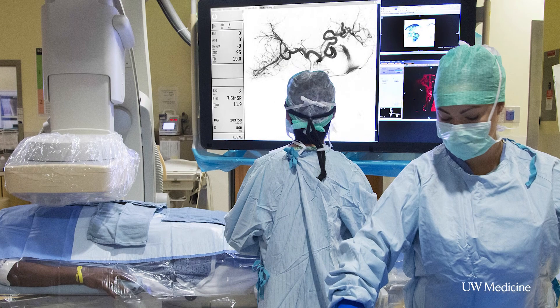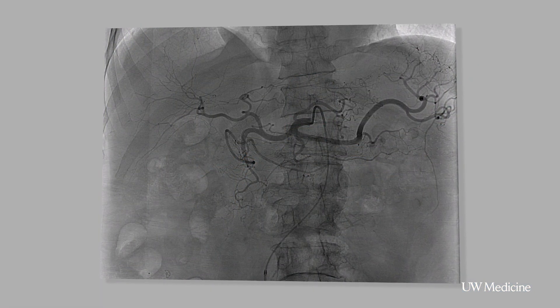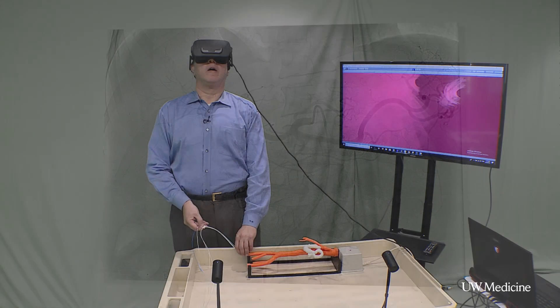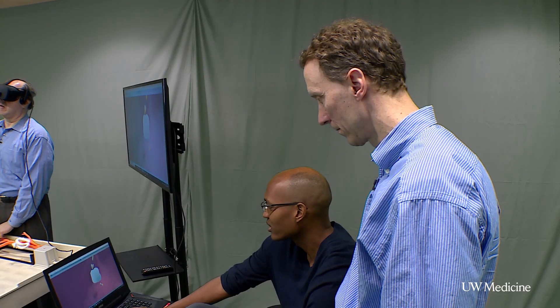Right now that's done in rooms filled with complex equipment, under x-ray, with two-dimensional black and white images. It's a far cry from this virtual reality program Wayne has developed with Ryan James and Steve Sessler.